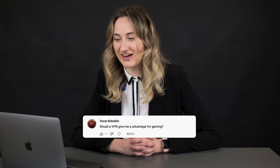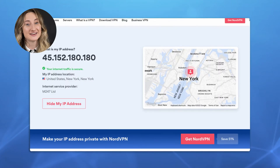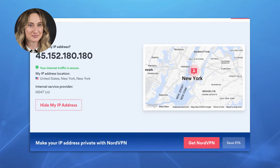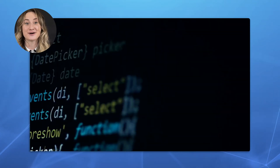Would a VPN give me an advantage for gaming? While a VPN itself won't make you score more frags or conquer more fortresses, it can encrypt your traffic and protect your connection while you play. So in terms of security, it will surely give you an advantage. Your gaming experience will be safer and smoother because a VPN encrypts your traffic and hides your IP. As a result, you are less likely to be hacked or targeted by DDoS attacks.